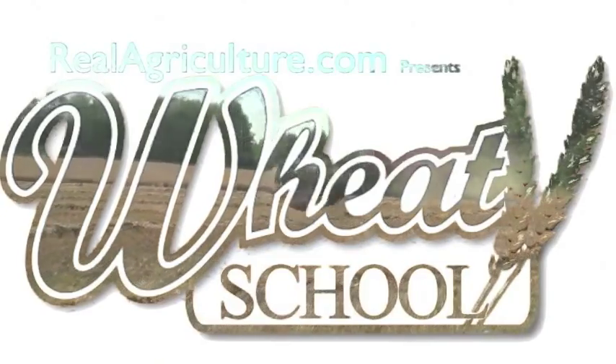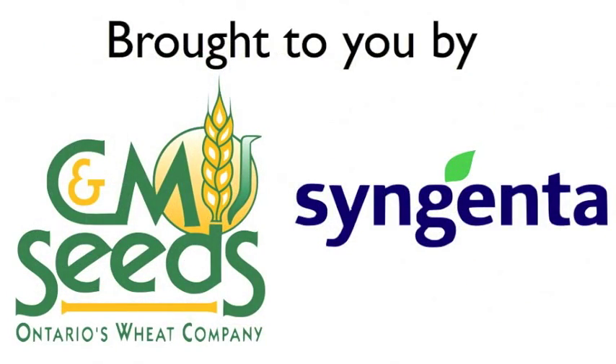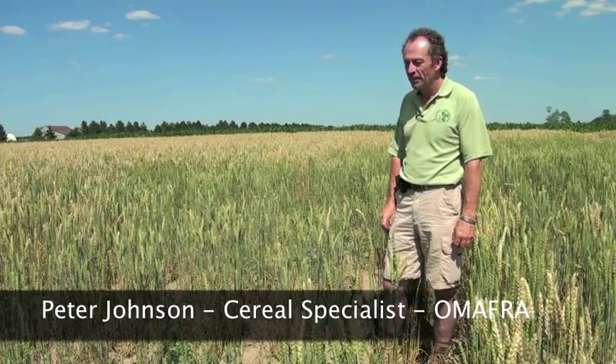Syngenta Crop Protection Canada and CNM Seeds present The Wheat School on realagriculture.com. Peter, we're standing in a bit of a dead spot in this field. Any comments about that?